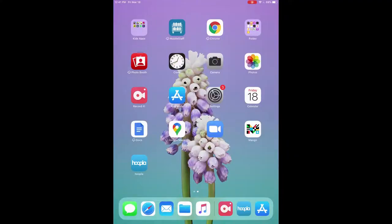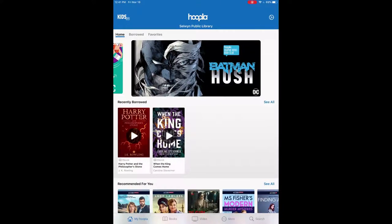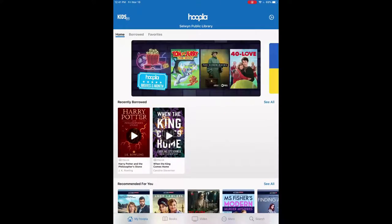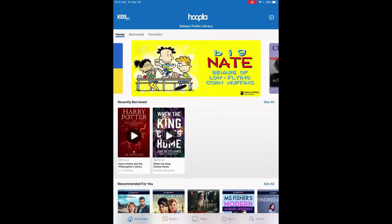Hello everyone and welcome to Selwyn Tech Topics. Today we'll be going over the Binge Pass and some of its features in Hoopla. So the first thing you're going to want to do is open the app. You can see two recently borrowed — normally you're allowed four. The Binge Pass lets you get around that where you can have unlimited downloads of a certain object.